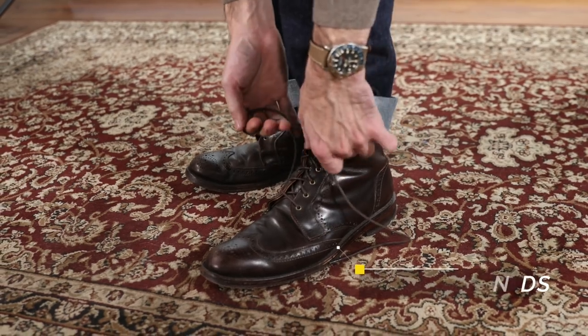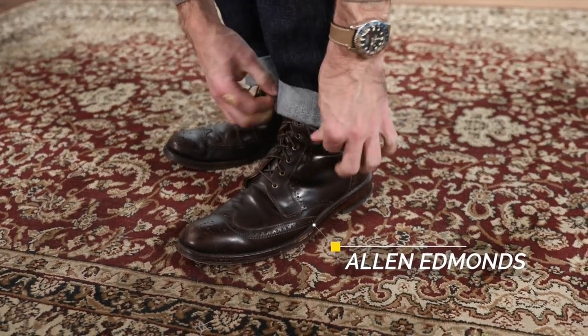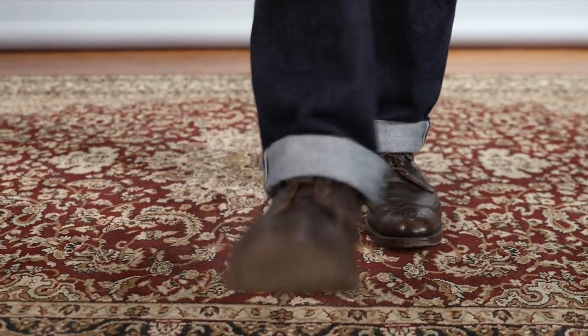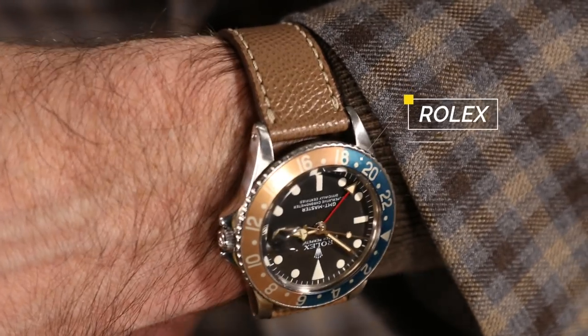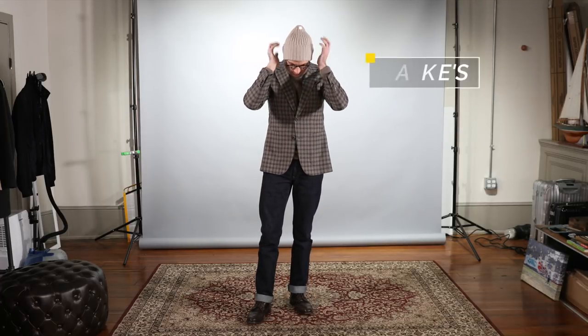For shoes, because this is a more rugged look, I decided to go with boots. These are my favorites, the Dalton by Allen Edmonds in chocolate brown. The glasses I'm wearing are by Qubits. Watch is my Rolex GMT Master on a taupe leather strap, and because it has been so cold recently, I finished this look off with a light tan knit cap by Drake's.